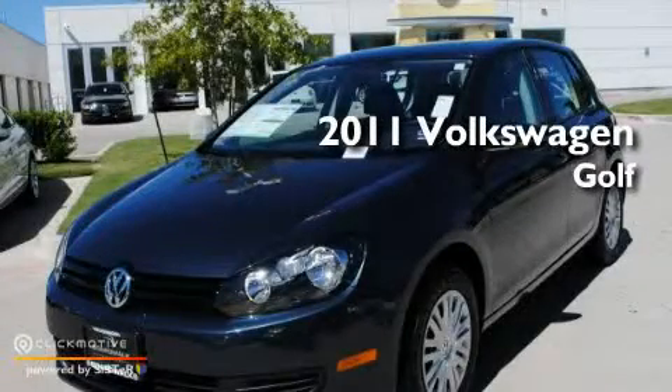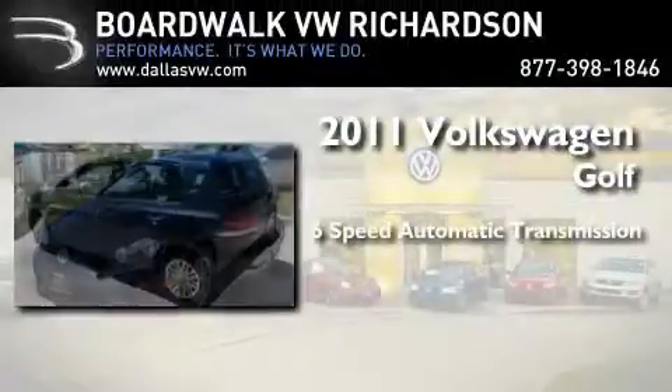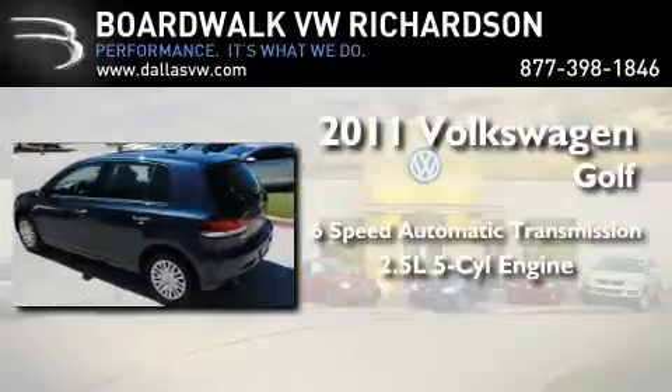This is a brand-new 2011 Volkswagen Golf. This car has a six-speed automatic transmission and a 2.5-liter inline five-cylinder engine.